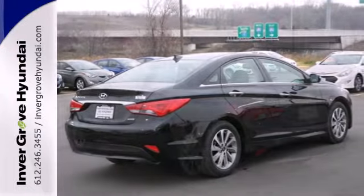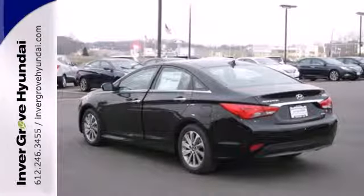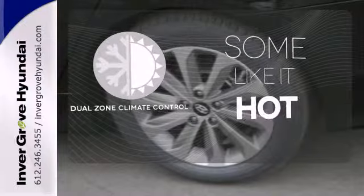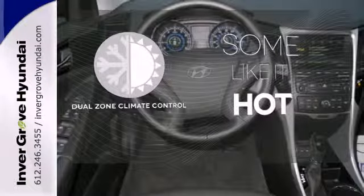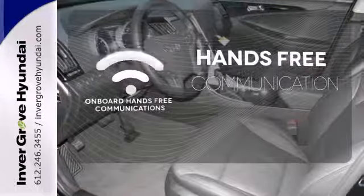This Sonata also comes equipped with stability and traction control, multiple airbags, and an emergency communication system. Dual Zone Climate Control lets you and your passenger pick a personal temperature. Activate your drive with your voice thanks to onboard hands-free communications.